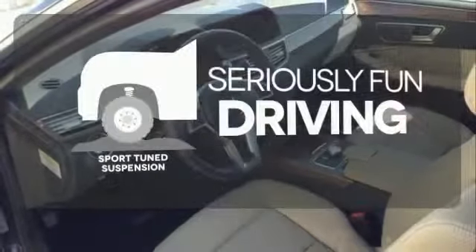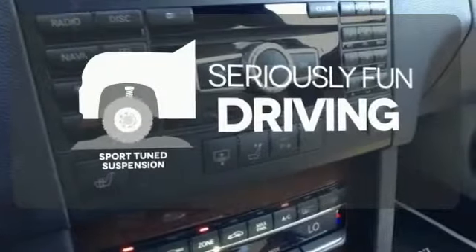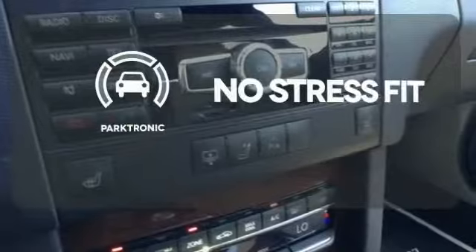Winding roads are no match for the sport-tuned suspension. Say goodbye to dinged bumpers with Parktronic.